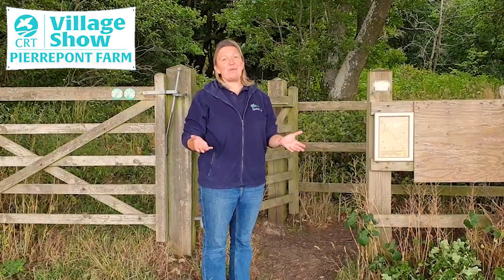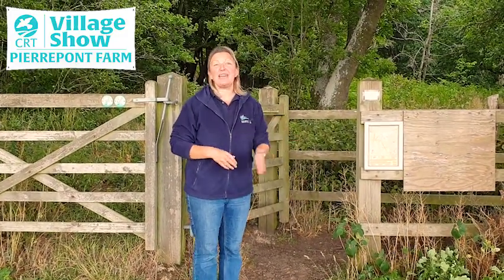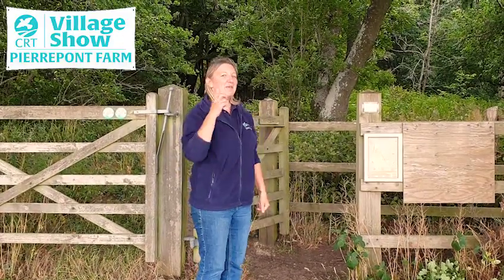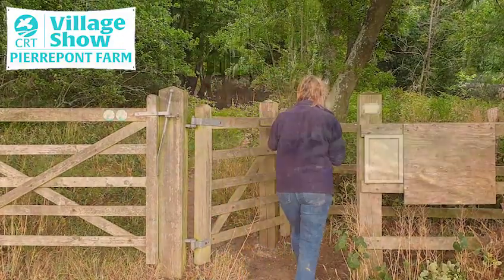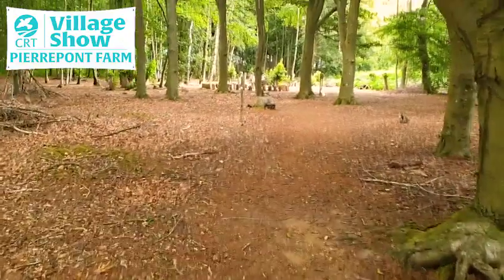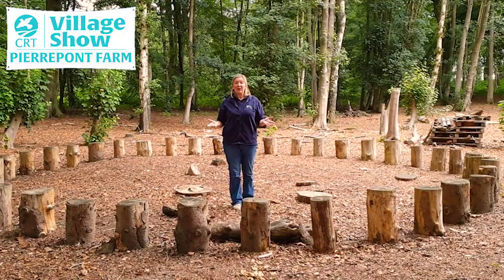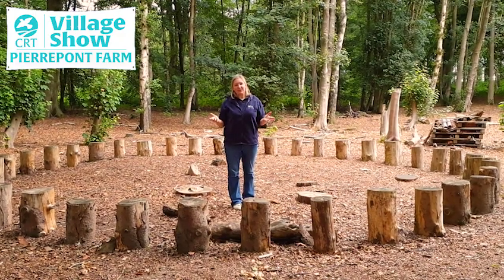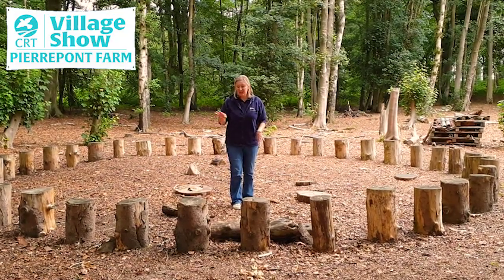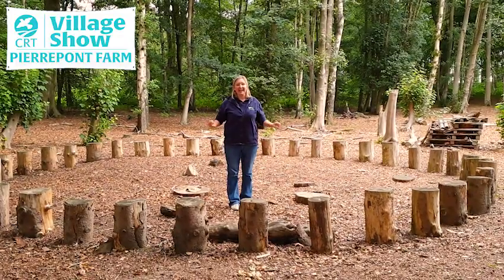Another habitat to explore here at Pierpont Farm is the woodland, and children can learn more about trees, they can go mini-beast hunting, and even visit the bird hide. I'm standing in the log circle which is a great gathering place for school children. It's also a wonderful place to go mini-beast hunting as there are plenty of invertebrates to be found underneath the leaf litter and underneath the fallen branches and logs.